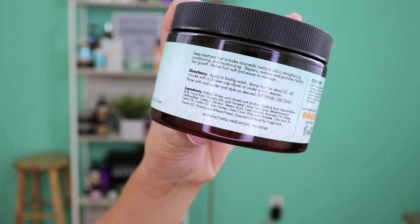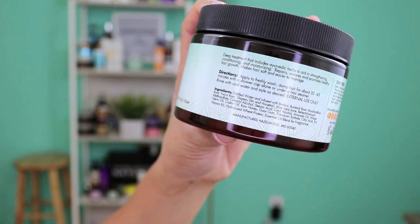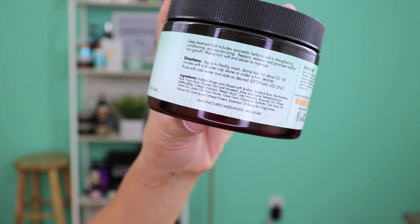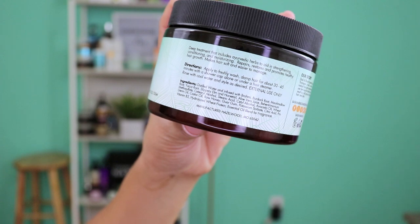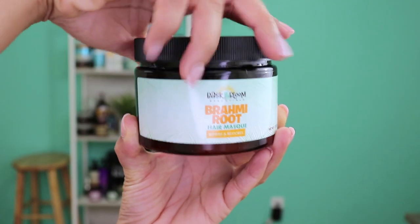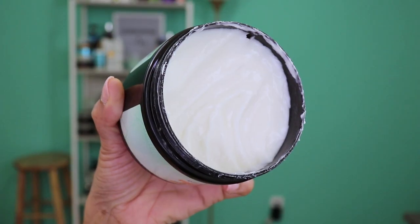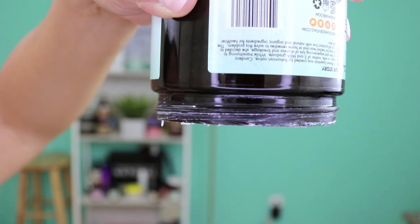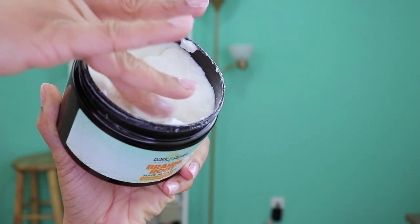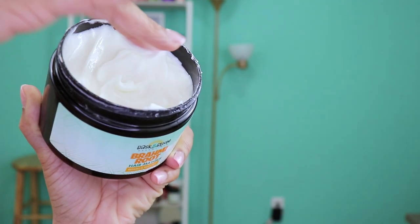Some of the key ingredients include distilled water infused with Brahmi, burdock root, marshmallow root, yucca root, slippery elm, horsetail, aloe vera juice, castor oil, raw honey, guar gum, and avocado oil. What stood out to me most about this product is that it has Ayurvedic herbs — in particular Brahmi, which is high up on the ingredient list.